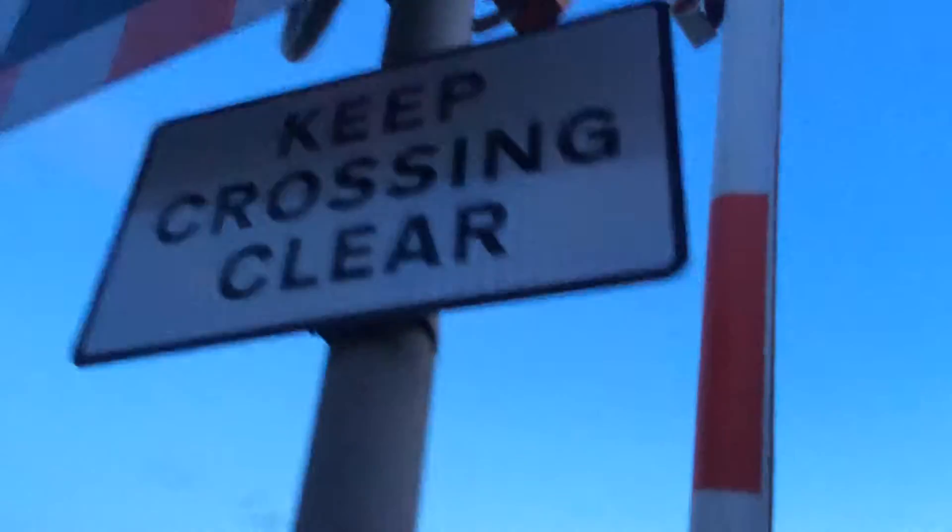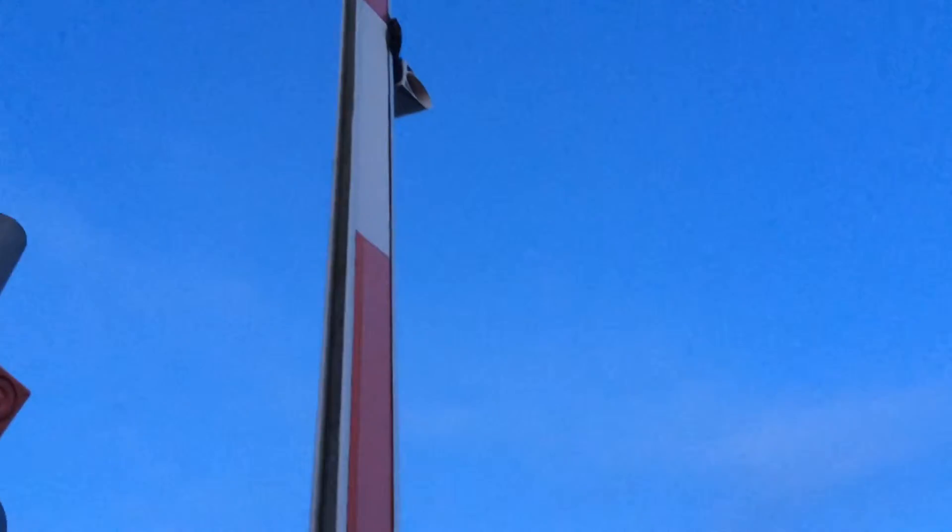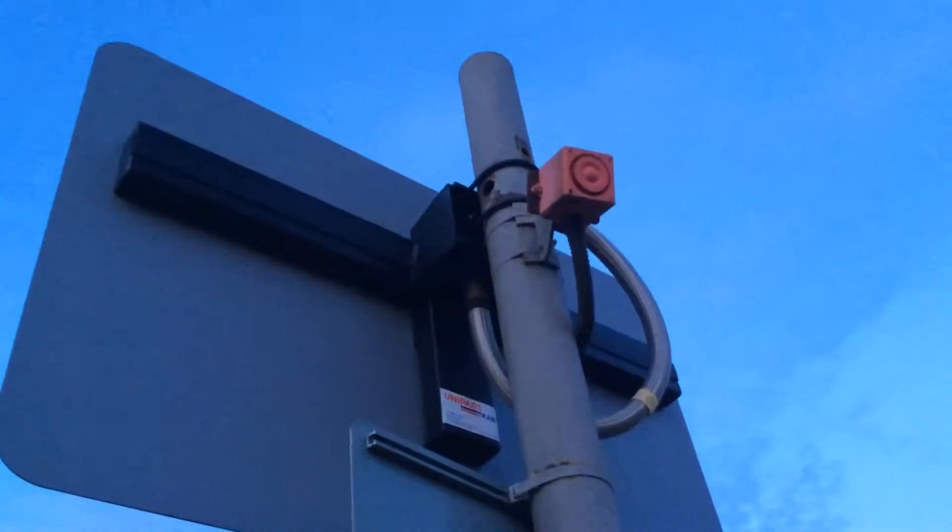This crossing has got its LEDs. Keep crossing clear. Now we've got one, two, three, four weights — one big one and three little ones. Here we have your Smith Industries barrier. There's the back of your light with its Yoda alarm.